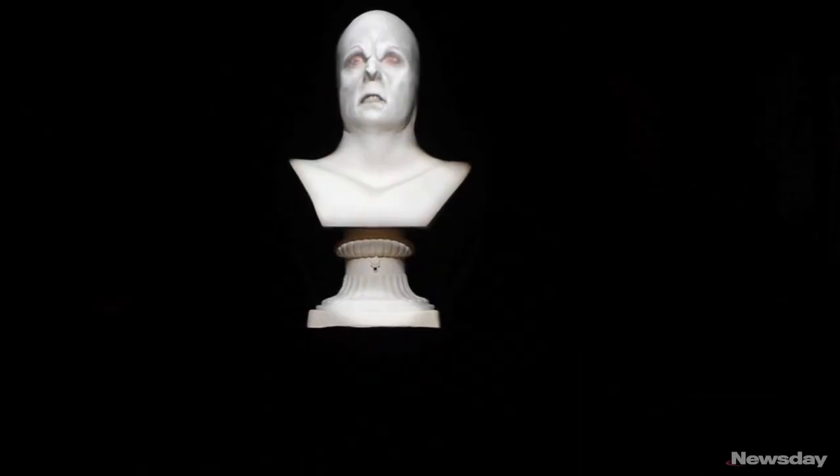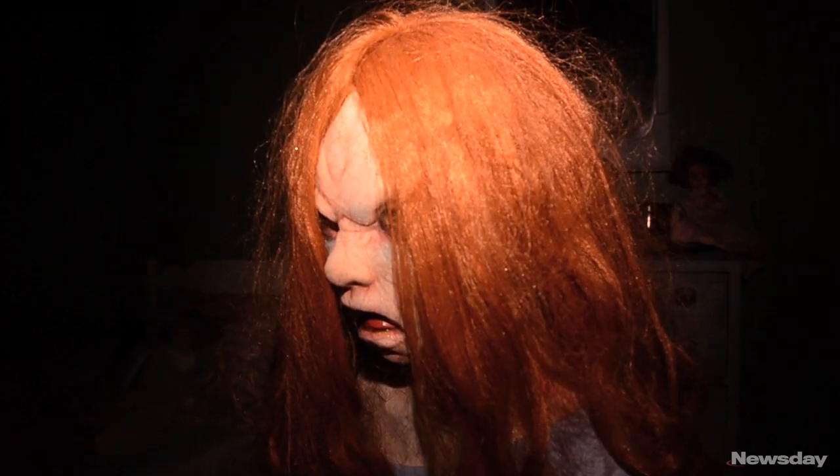You're witnessing Darkness Rising, which is a 4,800 square foot haunted attraction. When you start off it's gonna seem kind of empty and abandoned, and as you progress you're gonna start noticing creepy little girls popping up in hallways.